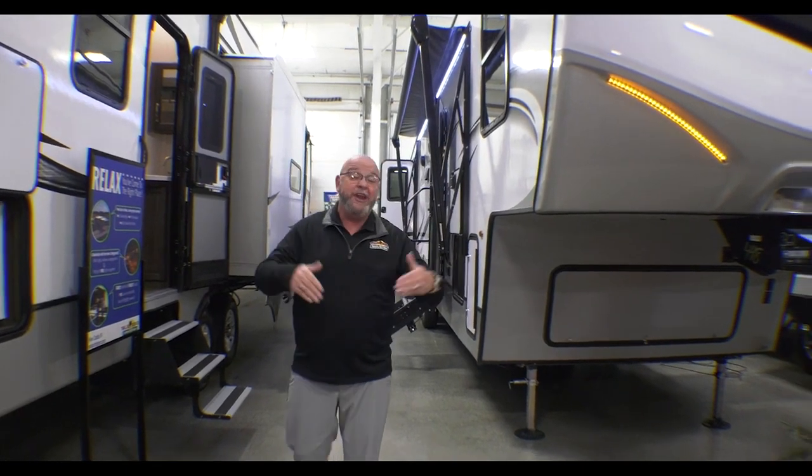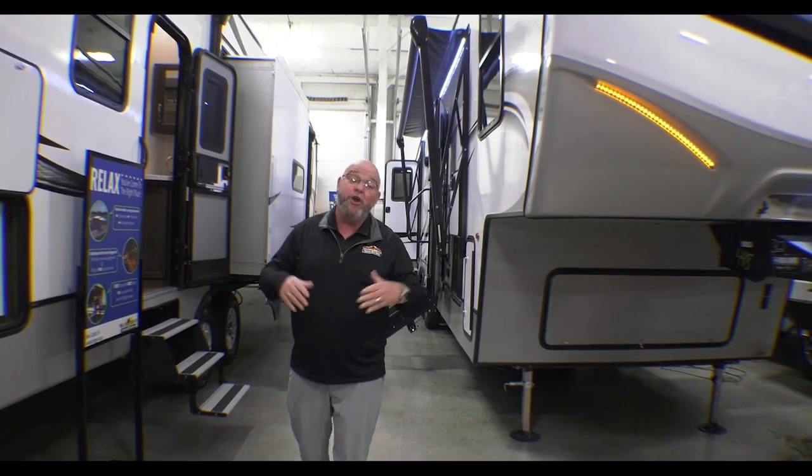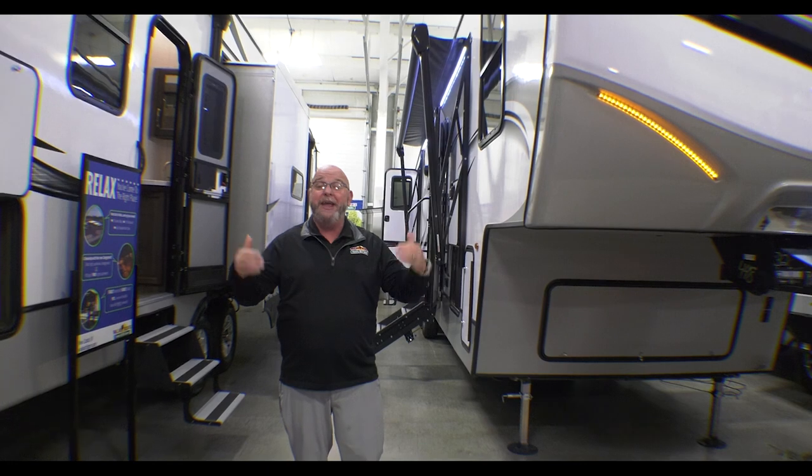It is the 3rd of March. We are ready for spring. Hope you're ready for camping season. Most of the campgrounds around here open in about a month. It's time to get out and start making memories.